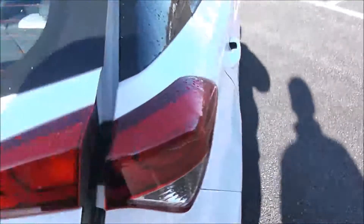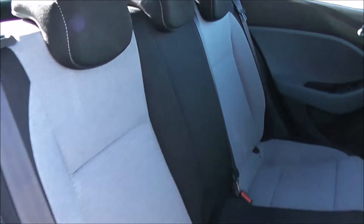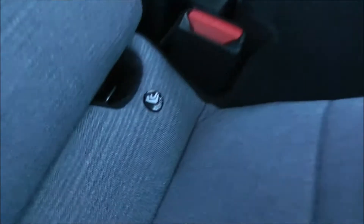Moving into the rear of the vehicle, you've got a cloth interior running right the way through with three seats in the rear, fitted with three-point seatbelts, headrests, and all equipped with ISOFIX. You'll have additional storage in the rear of the front left seat and plenty of legroom in the back.